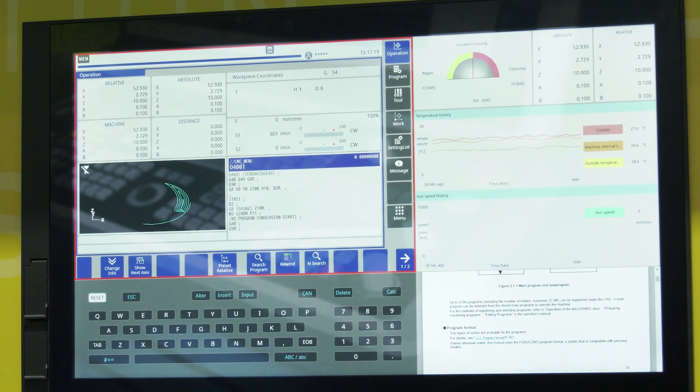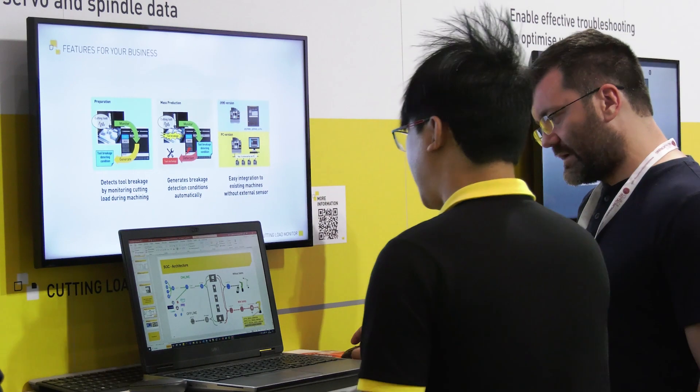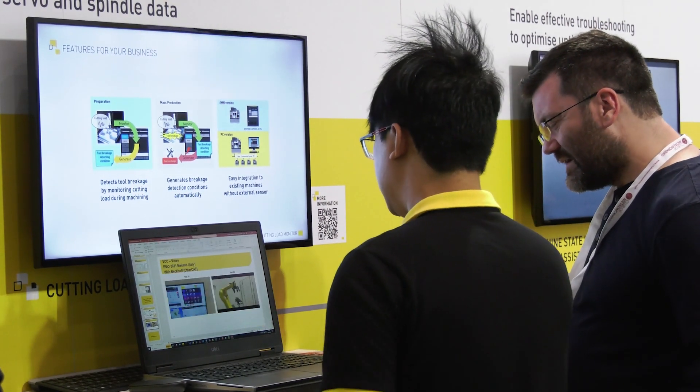As always with FANUC, it's not just about the control — it's about the whole family of components that go into a CNC machine. And I understand there are a lot more energy saving features? Yes, they are controlled by the CNC, but the main energy you need is the drive system, if you refer to the CNC package itself.